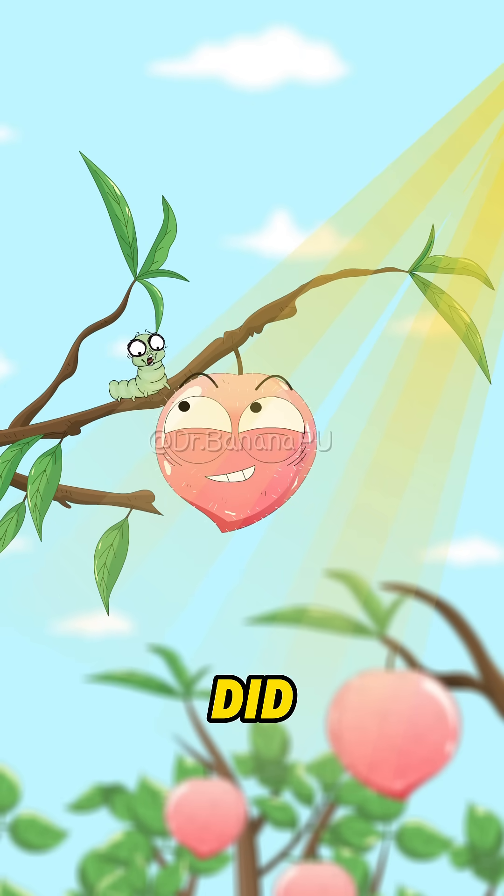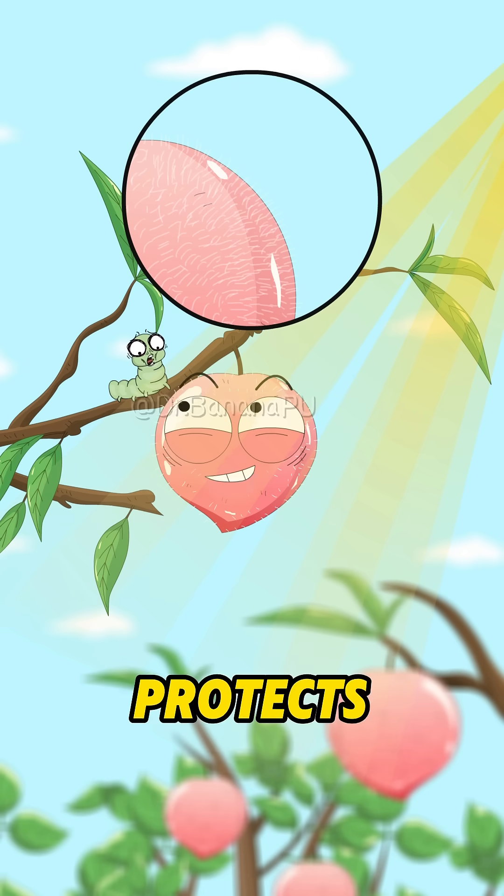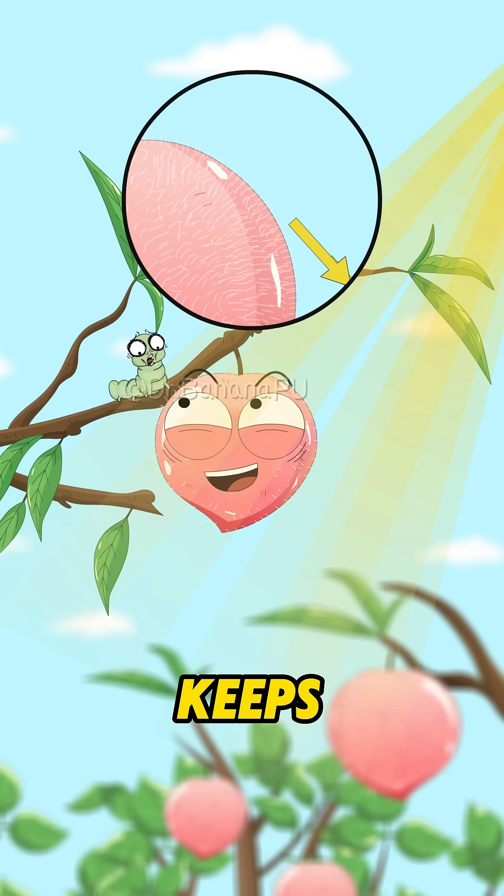Ha! Didn't expect that, did you? This fuzz works like a built-in sunshield! It protects the skin from sunburn and keeps moisture in!